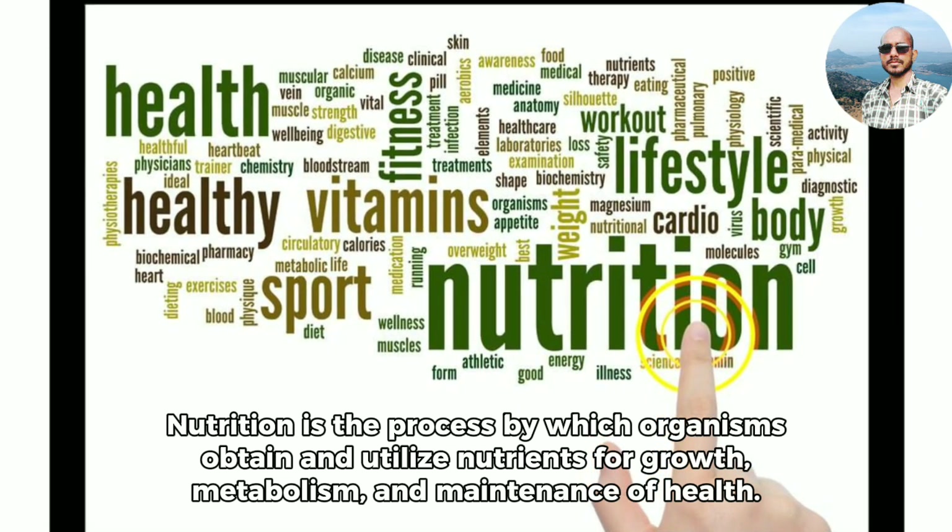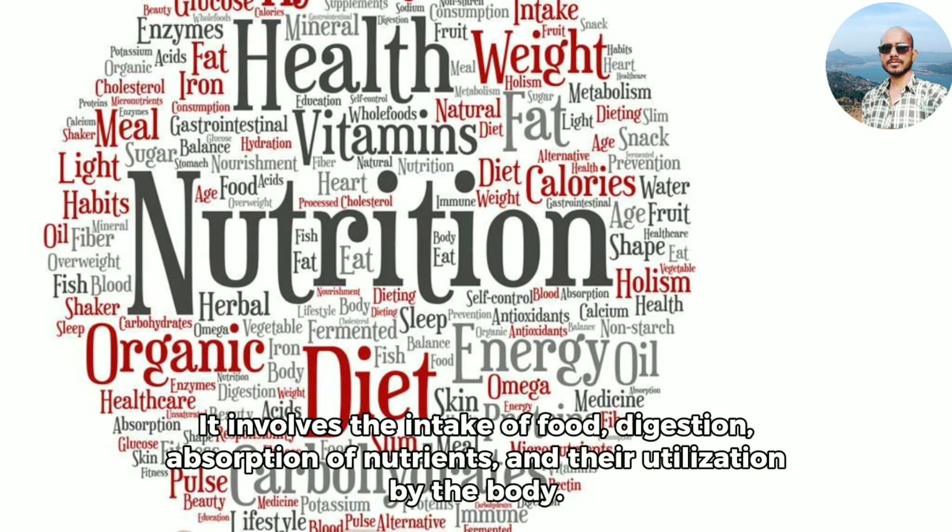Nutrition is the process by which organisms obtain and utilize nutrients for growth, metabolism, and maintenance of health. It involves the intake of food, digestion, absorption of nutrients, and their utilization by the body.